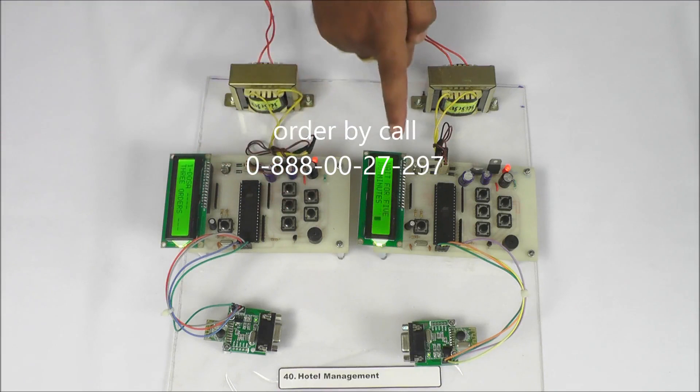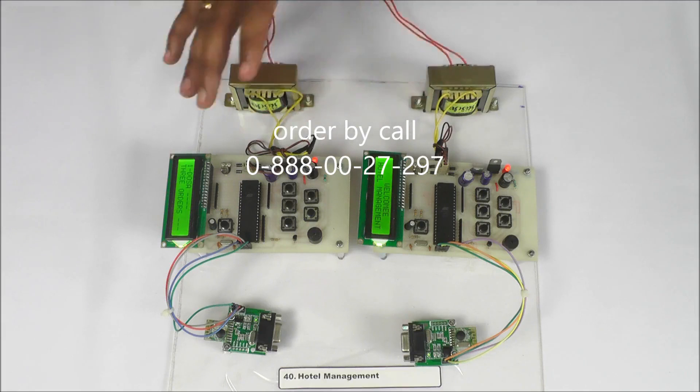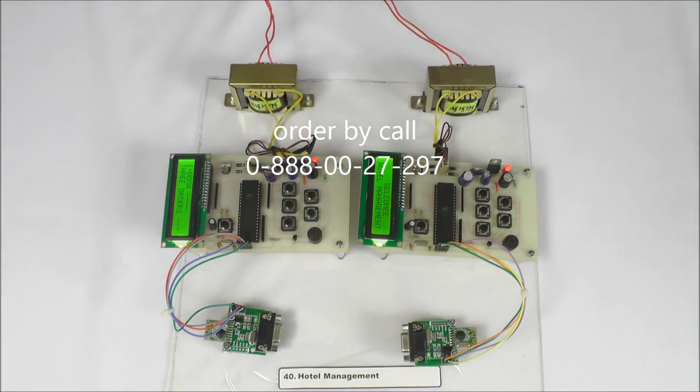If I press this key here, you can see it displays 'wait for five minutes, thank you.' This demonstrates the communication between two kits with the help of wireless data transmission. Thank you.